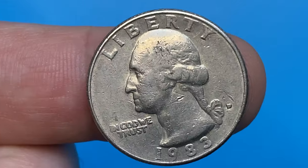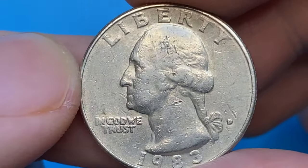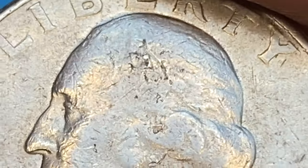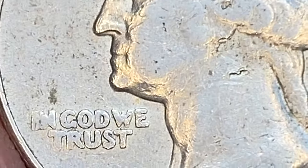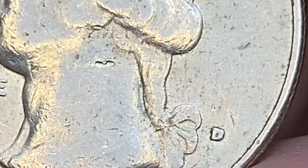The coin is in circulated, very fine condition. Light to medium wear is seen on the high points of the reliefs. Some blemishes catch the eye on the head of the president, but the main distraction is a very peculiar shaped gouge on the neck. There are plentiful abrasions and circulation scratches on the fields.